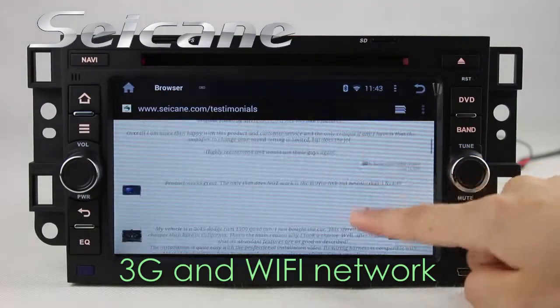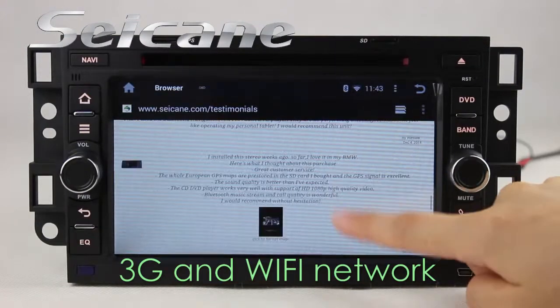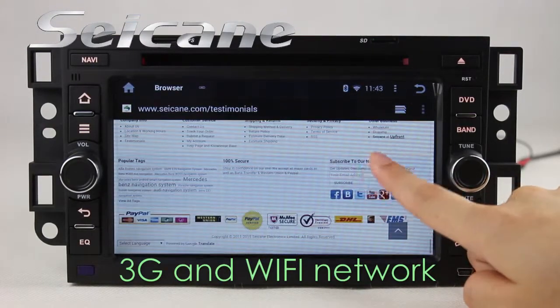Open the menu and connect to the internet via WiFi or 3G. You can set a WiFi hotspot on your cell phone and connect this unit to your phone.